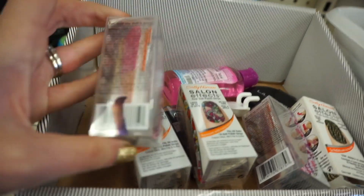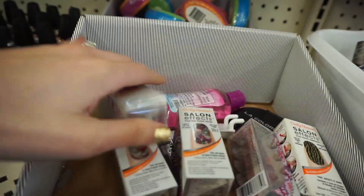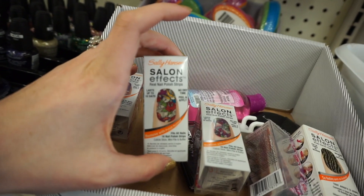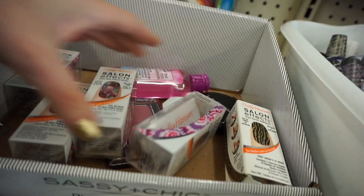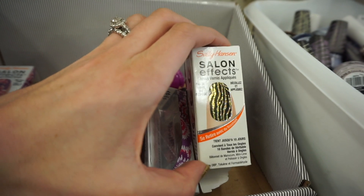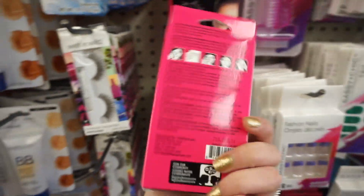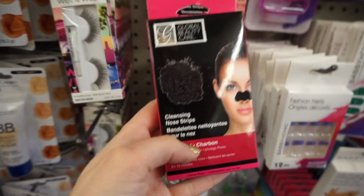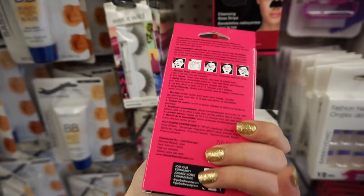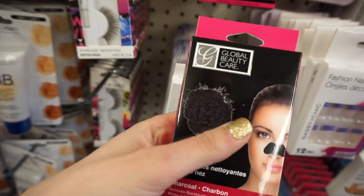I also found more Salon Effects nail stickers — I think I'm going to get the tie-dye one since I'm wearing them right now. They have a cool tattoo-looking one and a glittery zebra one. These are really, really good — if you can find these, definitely pick them up. I also found something I've never seen here before: cleansing nose strips — like little blackhead nose strips. I think these are new too. I want to try them out, maybe for an Instagram video.